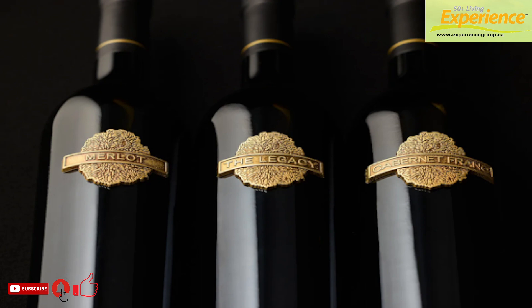A certain percentage of the original 120 cases of Reserve 2014 is being held back by the winery for specialty events, Poplar Grove Wine Club members, and seated on-site tastings such as the Library Collection Experience — an intimate 60-minute experience in Poplar Grove's Penticton tasting room.